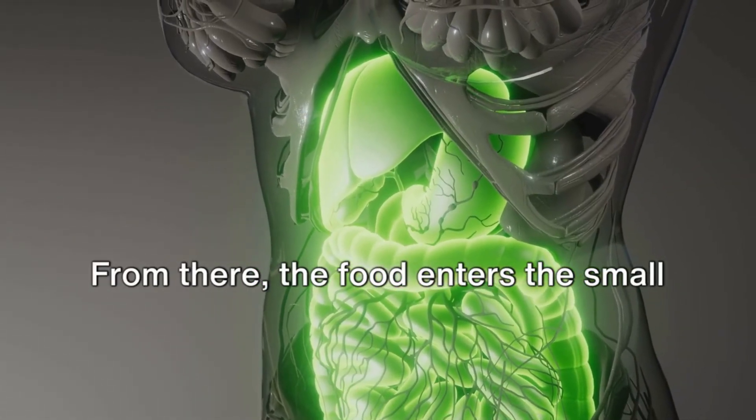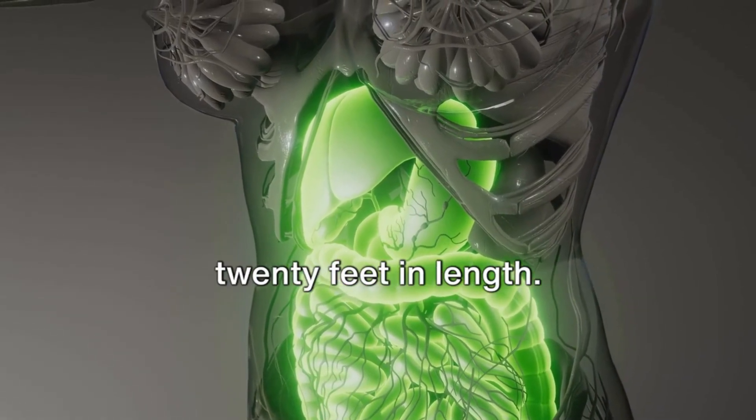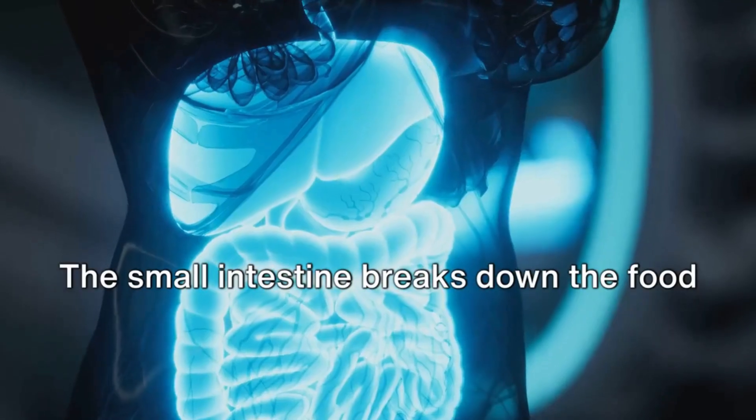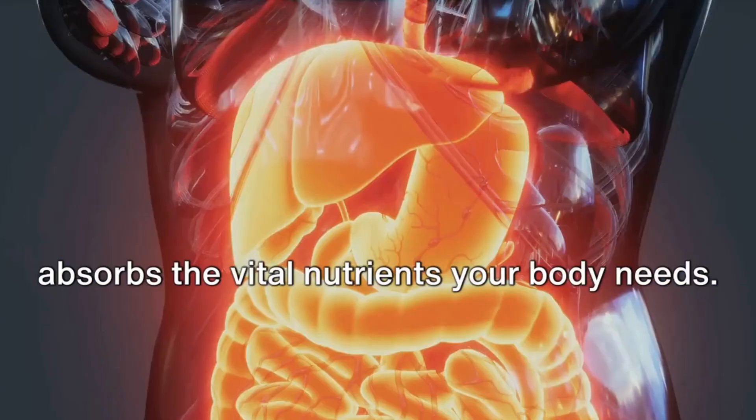From there, the food enters the small intestine, a coiled tube extending over 20 feet in length. Here, the real magic happens. The small intestine breaks down the food further with the aid of enzymes and absorbs the vital nutrients your body needs.